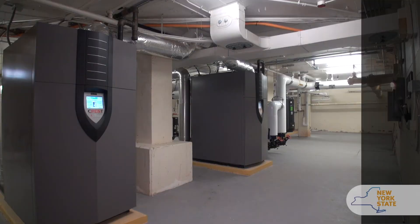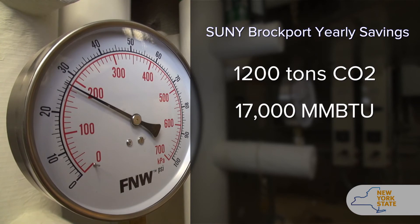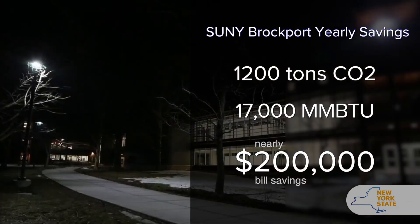These two projects alone save 1,200 tons of CO2 per year, 17,000 MMBTUs per year, and with total bill savings of almost $200,000 per year.